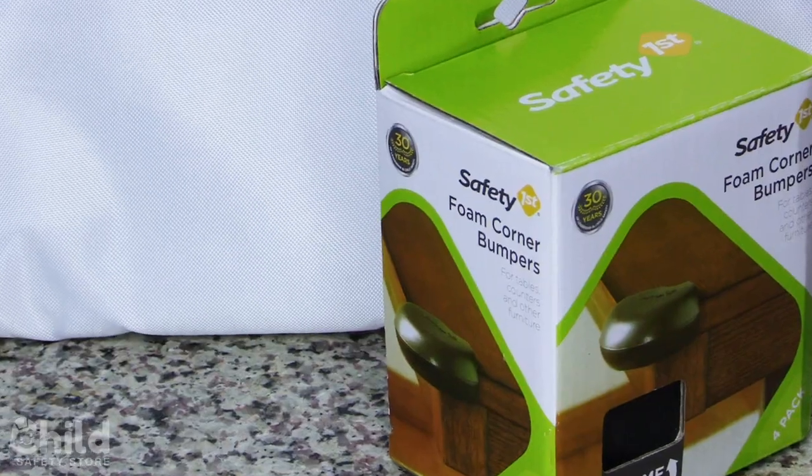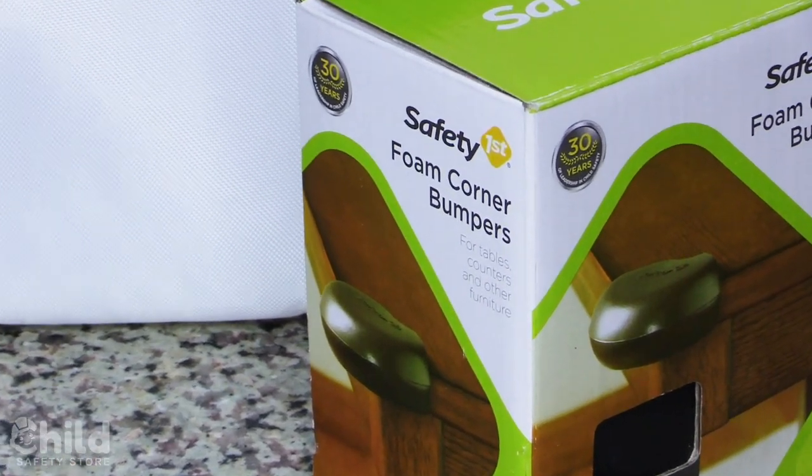Hey everybody! Welcome to Child Safety Store, your go-to source for tools to help turn your hazardous home into a safe haven for toddlers. I'm Anna and today we're going to be talking about a set of protections for corners to help avoid head injuries, scrapes, and everything in between — and that is the Safety First Foam Corner Bumper.